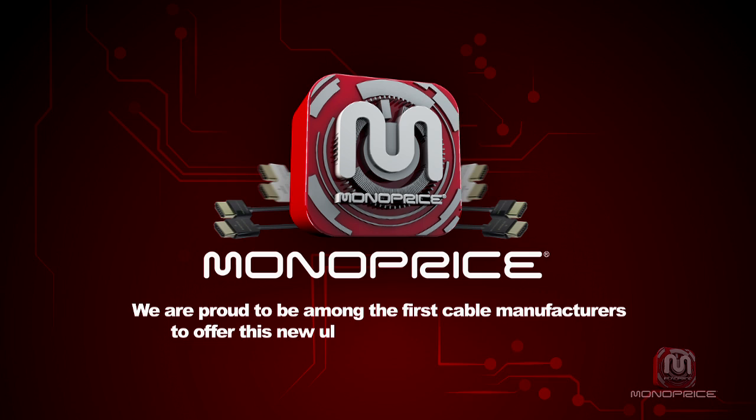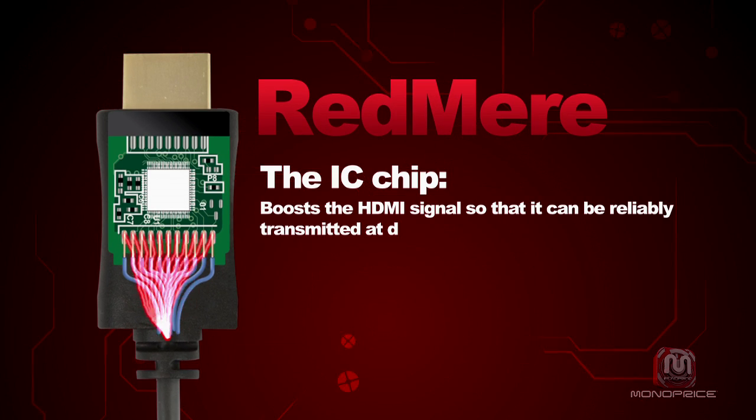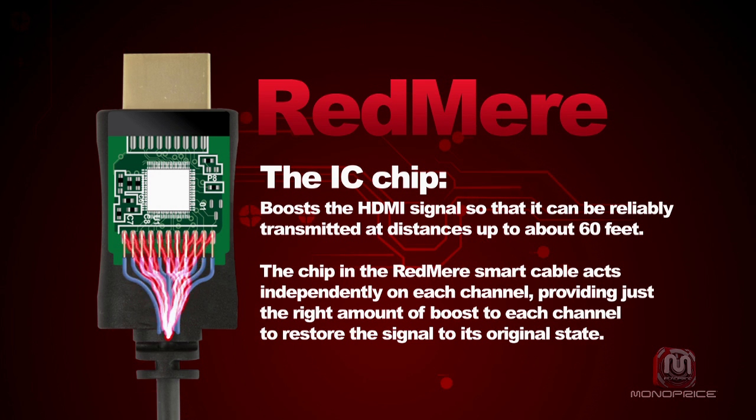Here at Monoprice, we are very excited about this new technology and we are proud to be among the first cable manufacturers to offer this new UltraSim connector and cable. Redmi technology has developed an IC chip which boosts the HDMI signal so that it can reliably transmit at distances of about 60 feet. The chip in the Redmi smart cable acts independently on each channel, providing just the right amount of boost to each individual pin in order to restore the signal to its original state.